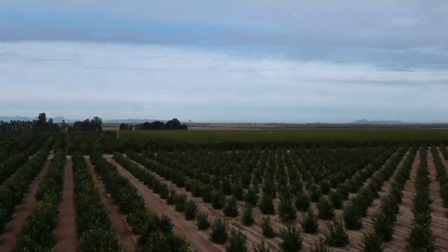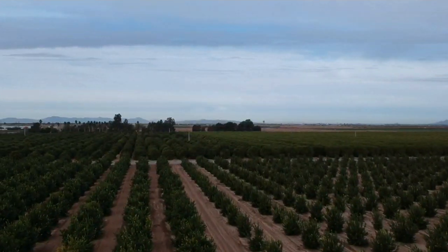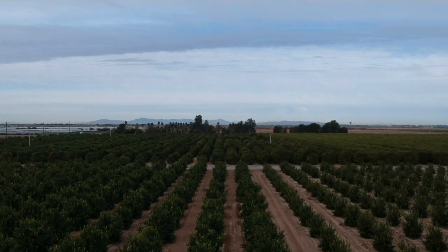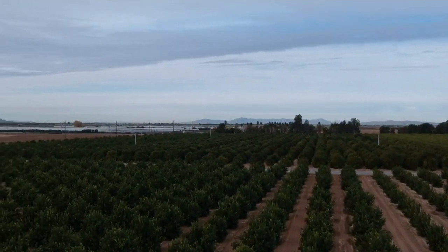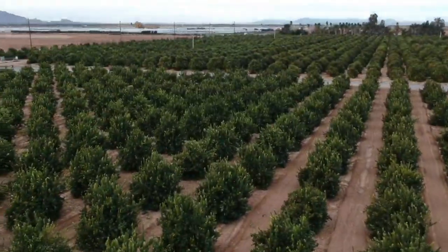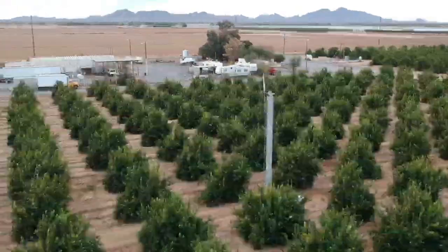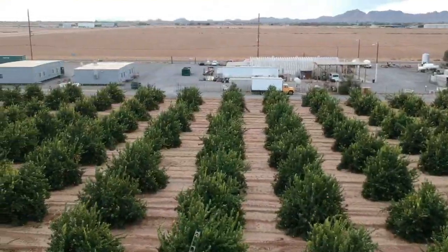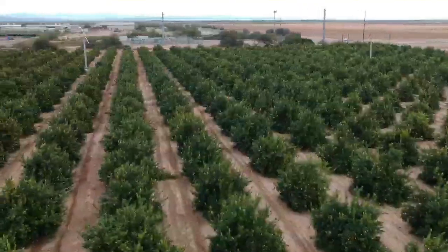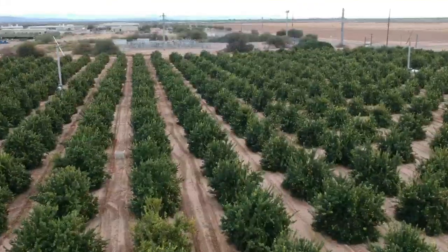Citrus is still commercially grown in Maricopa County and throughout the deserts of Arizona. It's a very amazing tree to grow. One positive about citrus is it can take our heat very well as long as the trunk is protected, which I'll get into later. It can also take our cold winters — there's not many citrus trees that need cold protection or frost protection during the winter time; most of them can handle it with little to no effort on our part.